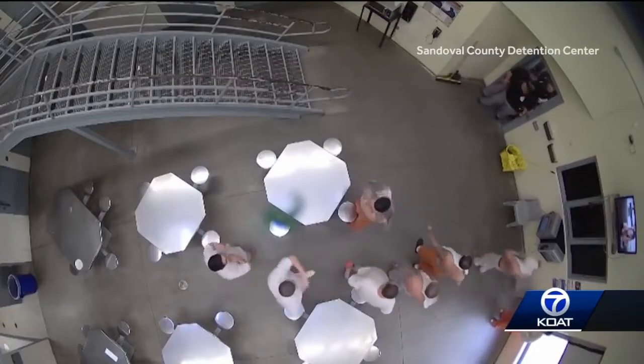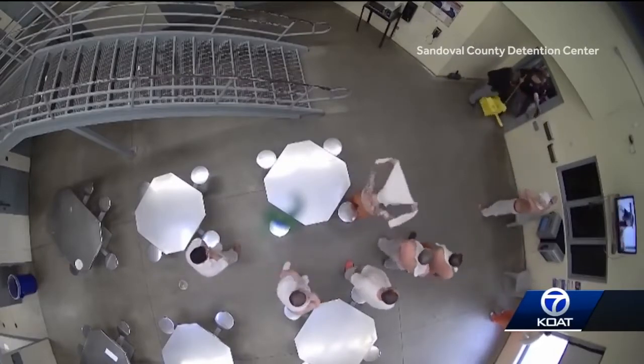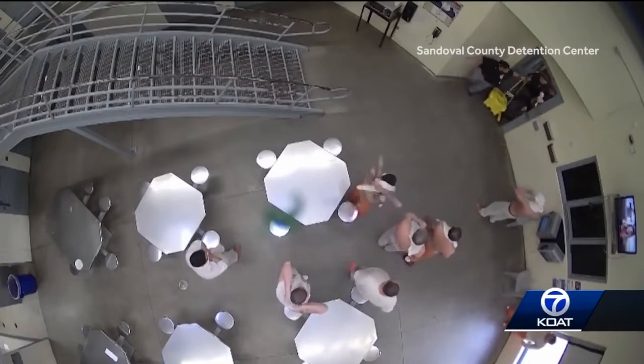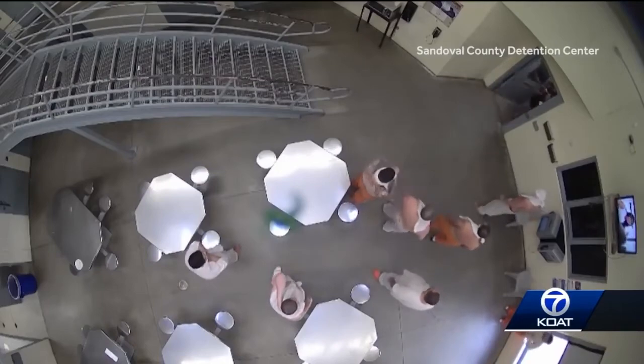This view doesn't have audio, so we can't hear what's happening. But you can see, one by one, each inmate takes their shirt off and wraps it around their face. The guards leave the room, never turning their backs on the inmates.